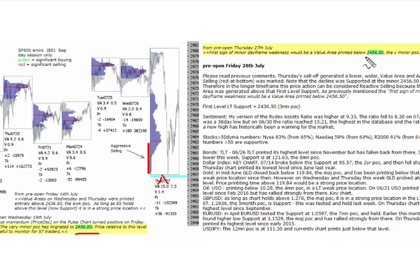We said pre-open Thursday that the first sign of minor day-frame weakness would be the value area printed below that minor point of control. Shortly after that, we saw a new high in the E-mini and then a pretty swift sell-off. We had a lower value area here, aggressive selling was marked here — that's the red at the bottom — but we did find the low exactly at that level.